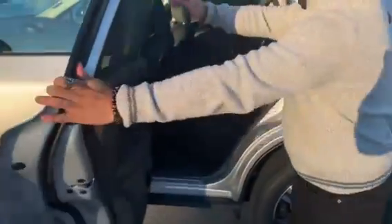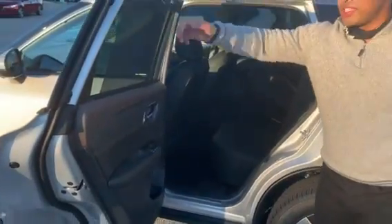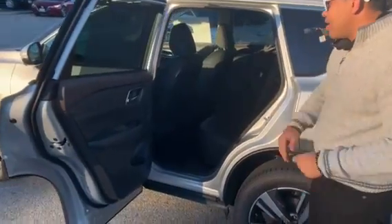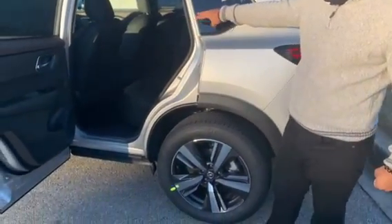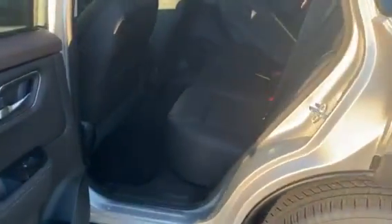Another cool thing I like is this visor in the back for anyone that needs a little sunshade. For anyone that sits in the second row, you get two rear vents back here with two rear USBs. You get the A-type and C-type charger.